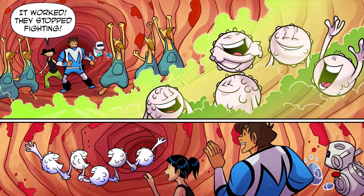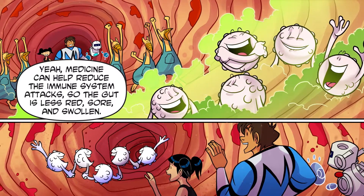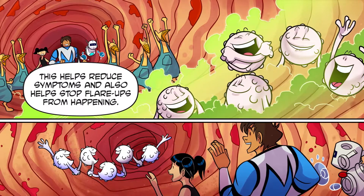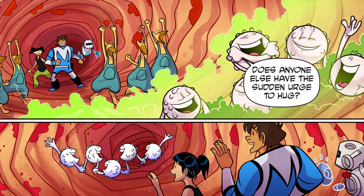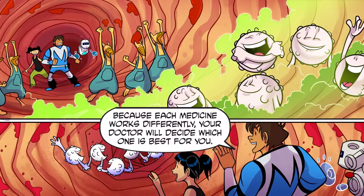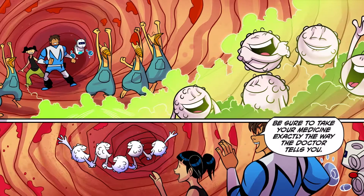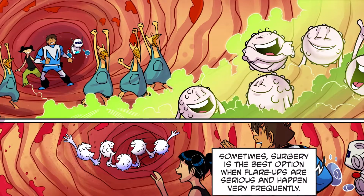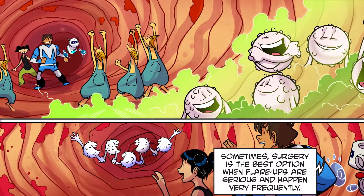It worked! They stopped fighting! Medicine can help reduce the immune system attack so the gut is less red, sore, and swollen. This helps reduce symptoms and also helps stop flare-ups from happening. Because each medicine works differently, your doctor will decide which one is best for you. Be sure to take your medicine exactly the way the doctor tells you. Sometimes, surgery is the best option when flare-ups are serious and happen very frequently.